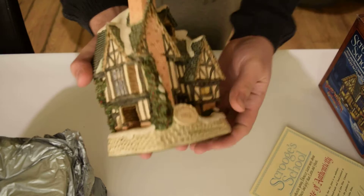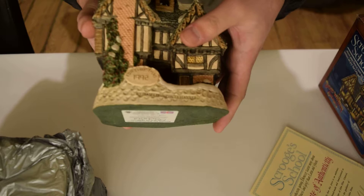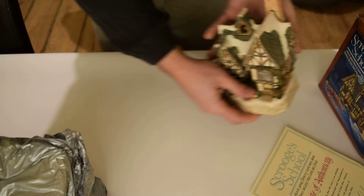This is the model itself — as you can see, it's in absolutely immaculate condition. It's got the 1992 date with the David Winter signature, and 1991 there showing when it was made. On the bottom, you've got the little tag to prove that it is an official David Winters model.